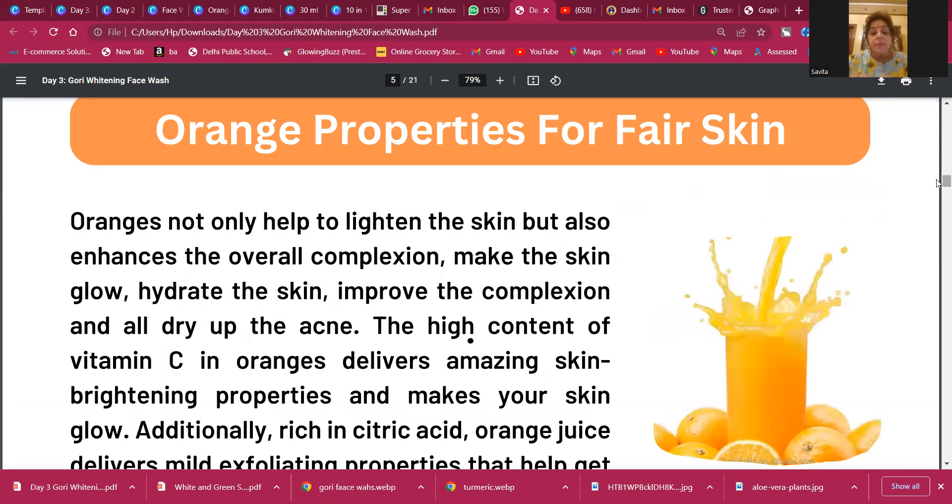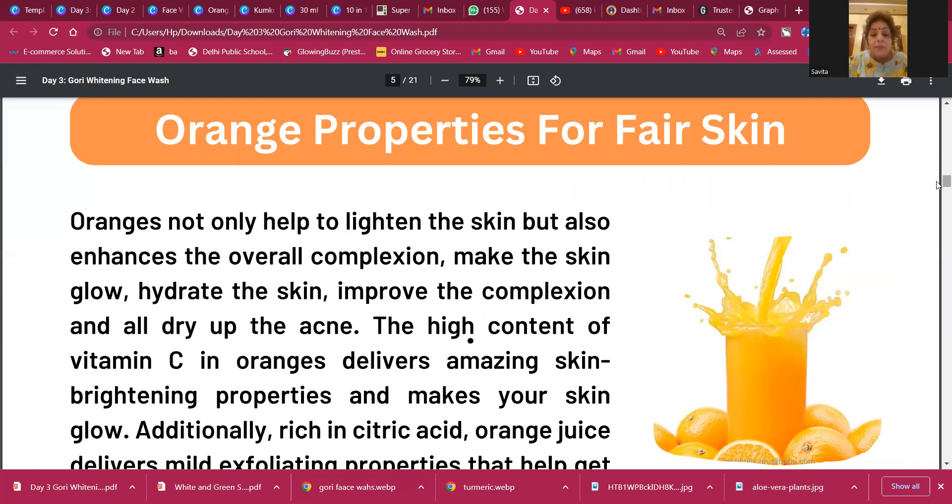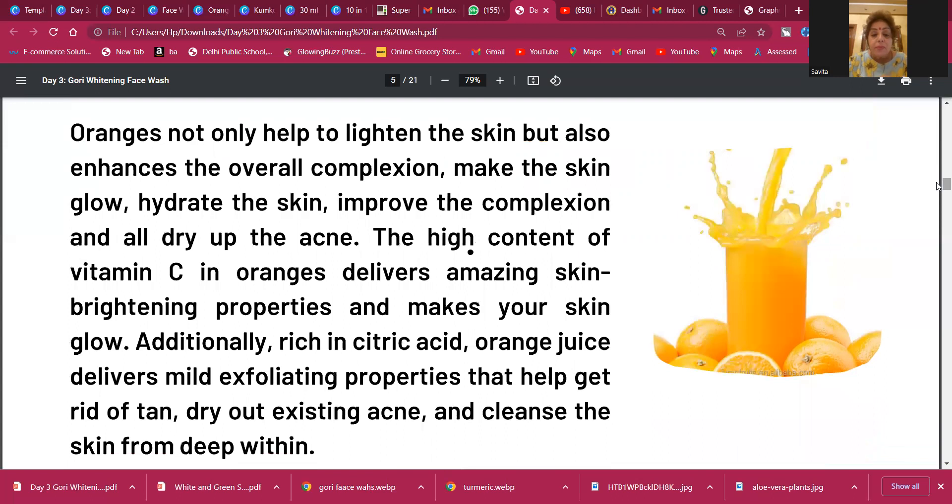Since we are using natural ingredients, let's look at why we're using orange specifically. Oranges not only help to lighten the skin but also enhance overall complexion, make the skin glow, hydrate it, improve the complexion, and dry up acne. But if you are using orange for acne, always remember to use orange peels rather than orange juice — orange peels actually help to dry up acne in a better way.